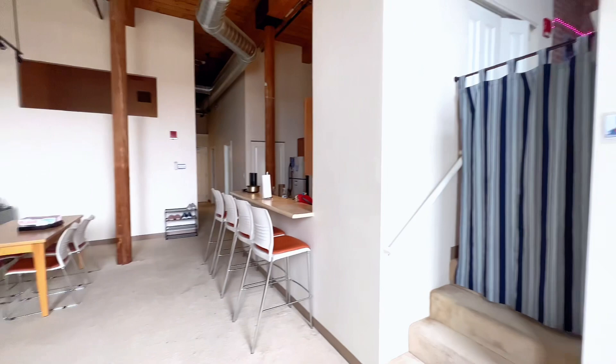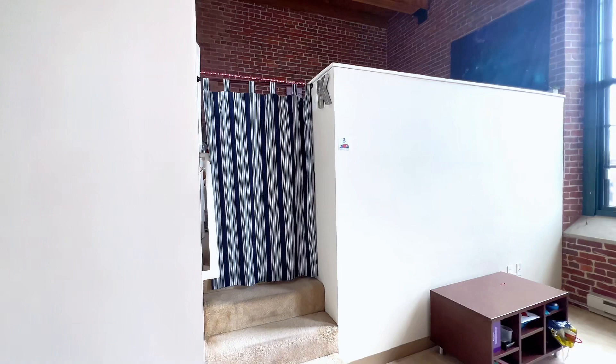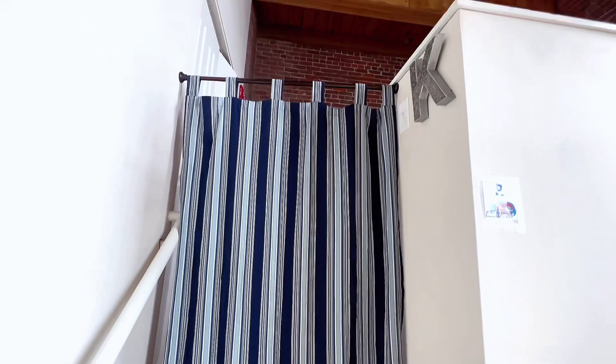Everything is pretty huge for three people, honestly. The only thing that's not really huge is this side — this is where my roommate and I sleep, so two people sleep in here. It's not too big but you adjust. It has a loft all the way up there, and I'll show you guys that in a bit.